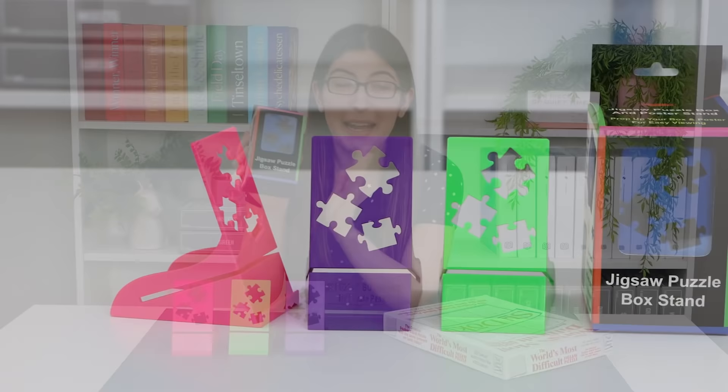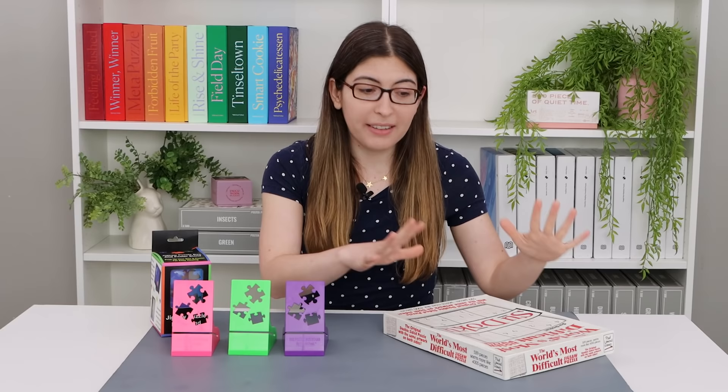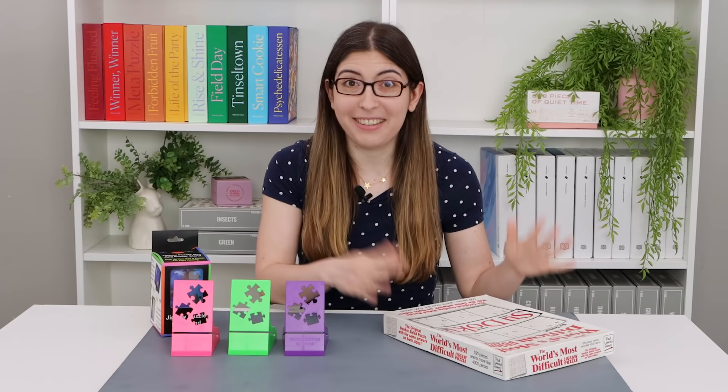Before I get to that, I want to tell you about today's sponsor. Today's video is sponsored by Puzzle Peak and their jigsaw puzzle box stand. You may have noticed that I never really feature jigsaw puzzle accessories here on this channel, and that's because I like to keep jigsaw puzzles accessible. I don't want you to feel like you have to go out and buy a bunch of extra stuff just to be able to do a jigsaw puzzle.